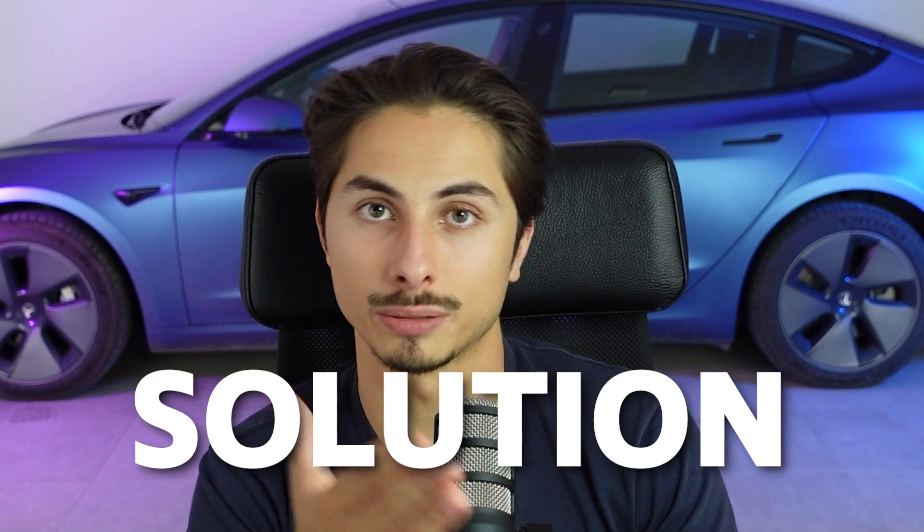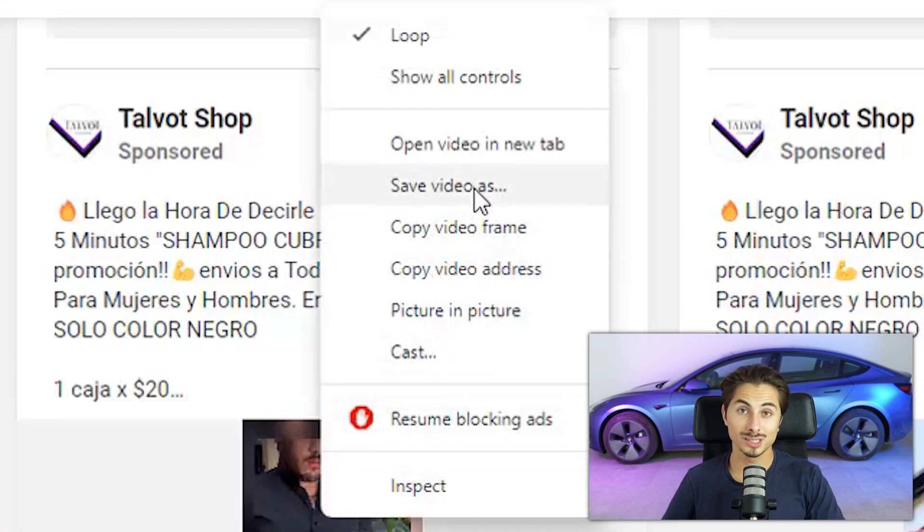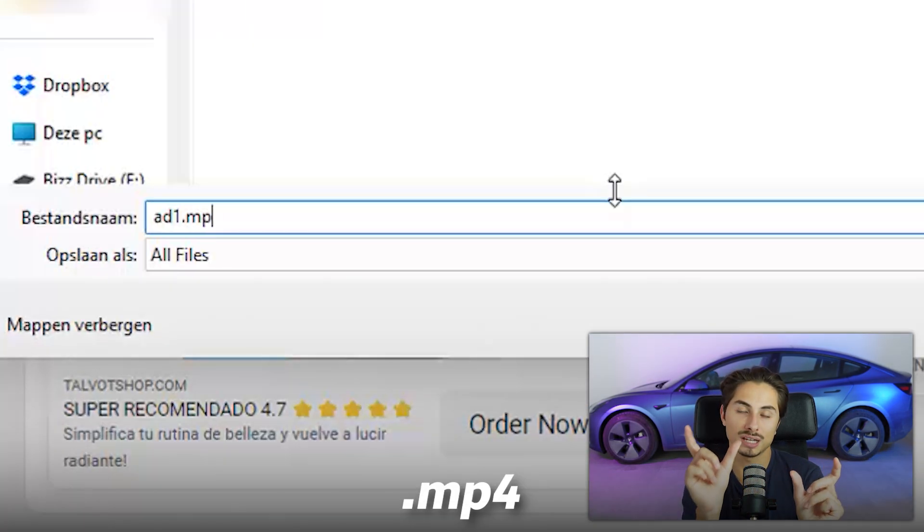We now want to hop on this product as soon as we can. This product fits our criteria perfectly — it's a hair darkening shampoo. It's a massive problem for people who are aging; they want their dark hair back, and this shampoo is a very cheap and easy solution for that problem. You can easily download the ad from the Ad Library and test it on Facebook. To do that, right-click on the ad video, click Save Video, but make sure you add .mp4 to the filename otherwise it won't save as a video.